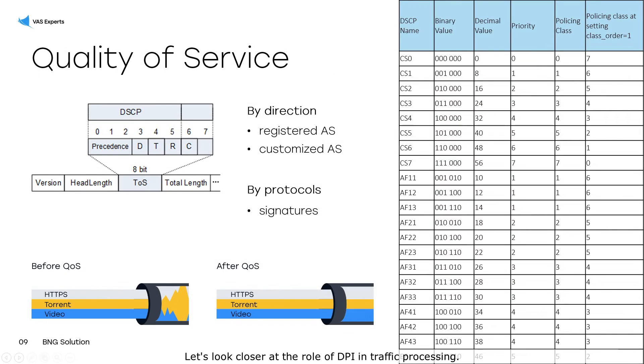Let's look closer at the role of DPI in traffic processing. The SSG platform gives you the ability to manage quality of service on your network. DPI has eight classes for this, using three bits of the type of service field in the IP packet.